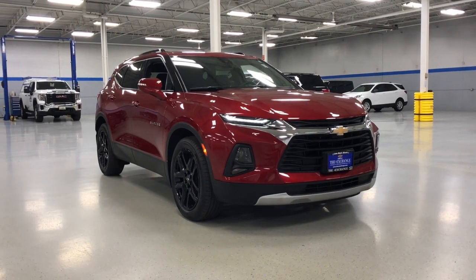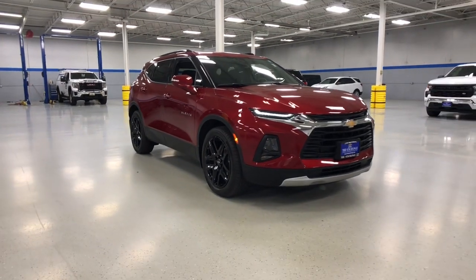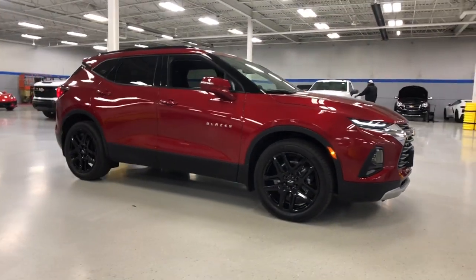Picture yourself in the 2021 Chevrolet Blazer. This vehicle is an outstanding buy with fewer than 20,000 miles on the odometer.